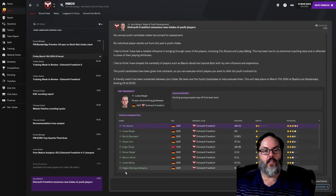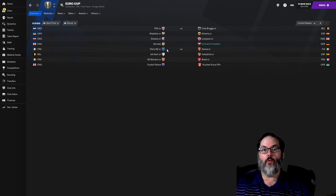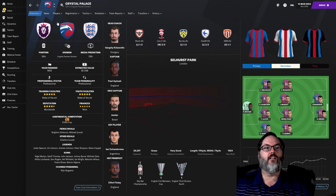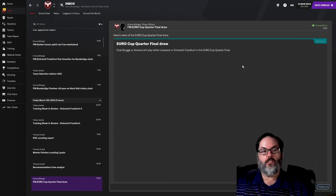We also had the draw for the next two rounds of the Euro Cup. Liverpool or Eintracht will be taking on Club Bruges or Almeria — Belgium or Spain — in the quarterfinals. The semifinals: the winner of that game takes on PSV, Shakhtar Dynamo, or Burnley. Some winnable matches there. PSG is on the other half along with Monaco, and Crystal Palace is in the Premier League at 15th — so it's winnable, though PSG is going to be tough.